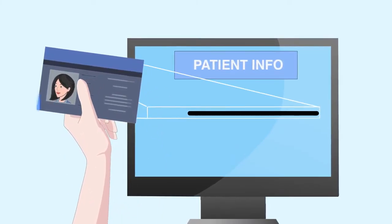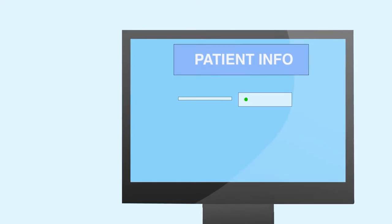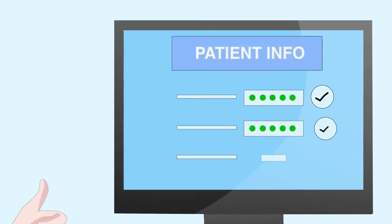Instead of typing in information, simply capture an ID and Accuent will pull the information automatically. Then it can populate the fields in an integrated application, saving time and greatly increasing accuracy.